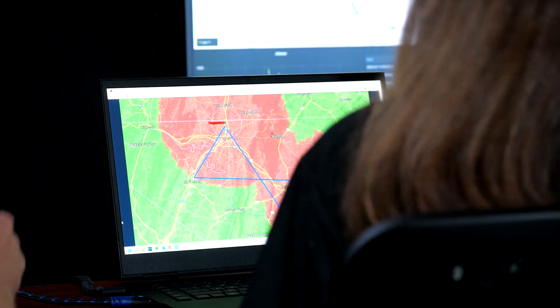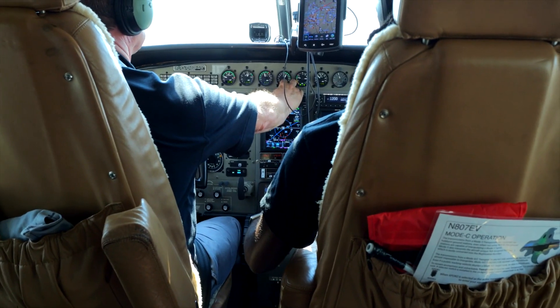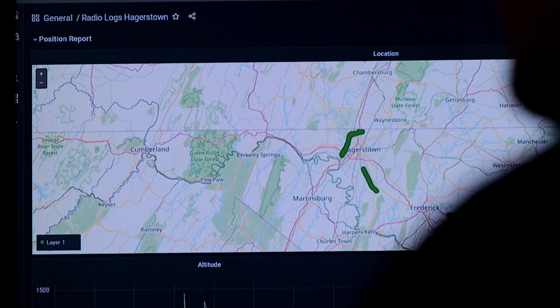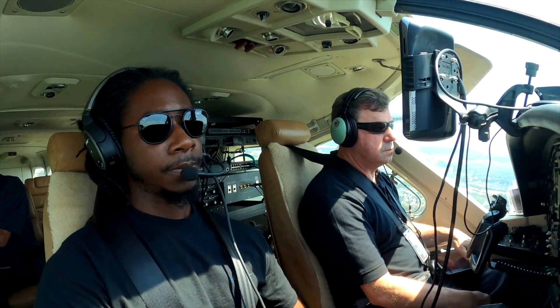We are testing the ability for a radio on the ground to send data from a ground station that a remote pilot would sit on, and send that information to an aircraft that's flying overhead in a way that is reliable and has high resiliency. That data includes voice that allows the pilot on the ground to talk to air traffic control as if that pilot were on the aircraft.